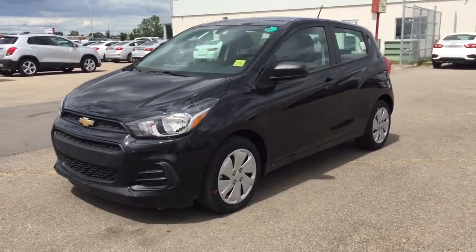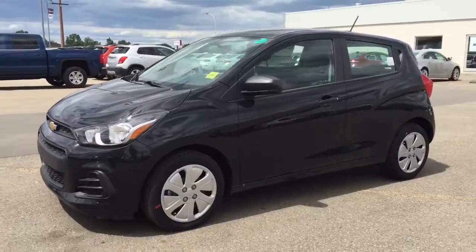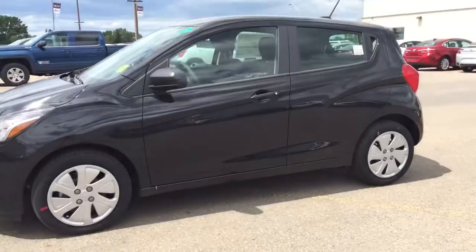Welcome to Davis Chevrolet. This is our all-new 2016 Chevrolet Spark in the color black.